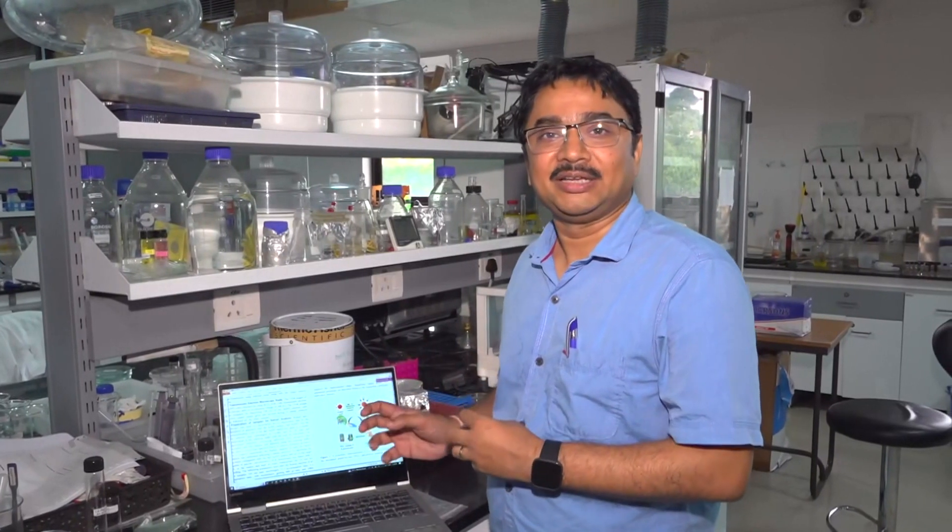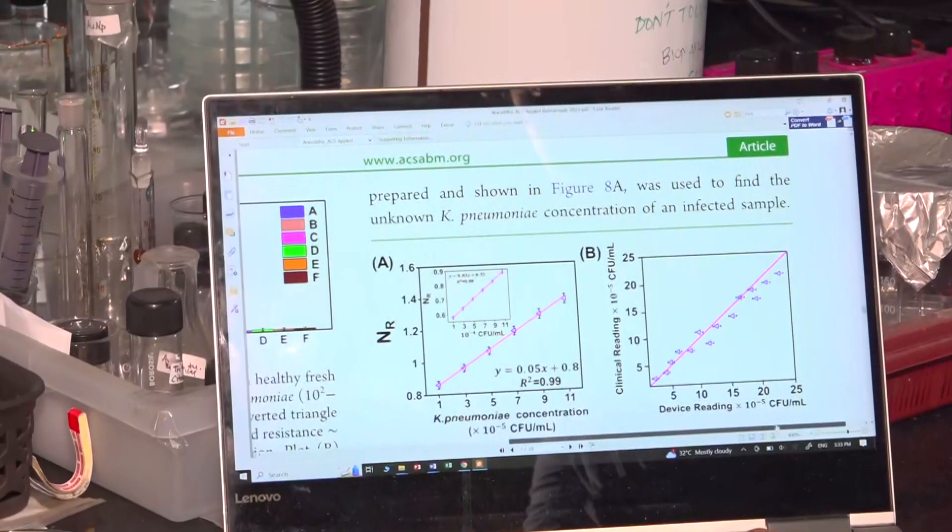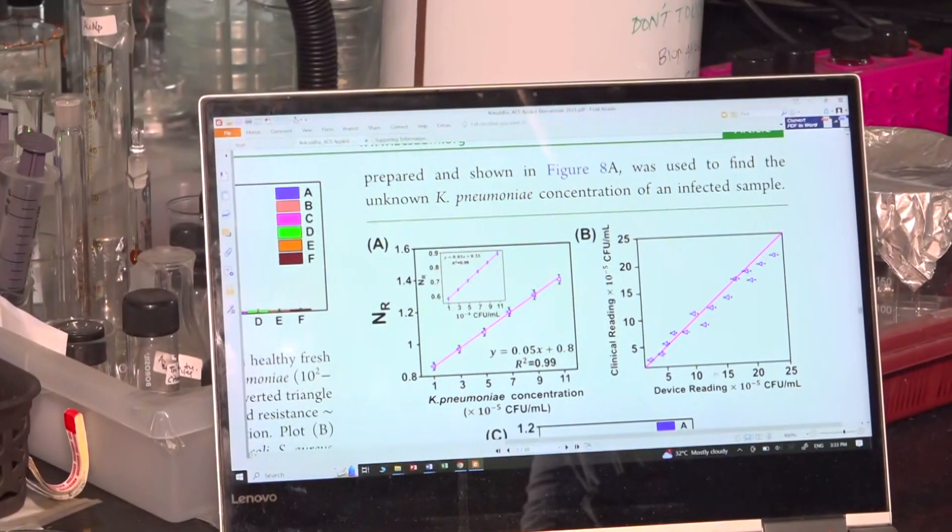This delay in detection can be critical, as timely administration of antibiotics is crucial for effective treatment. We have come up with a solution which can detect the bacteria within five minutes, instead of the two to three days taken by a hospital.